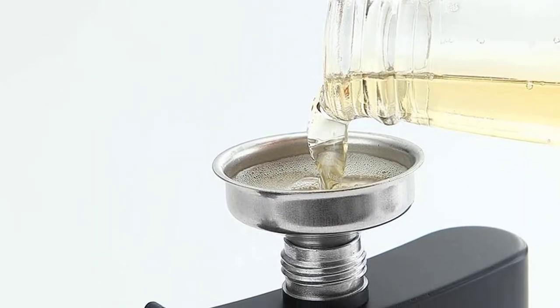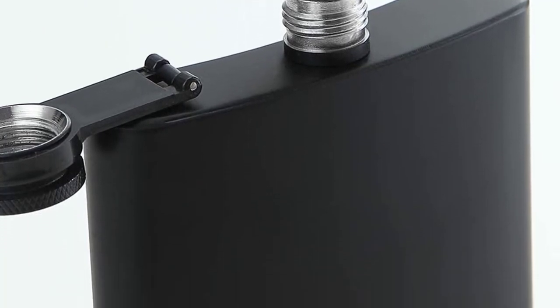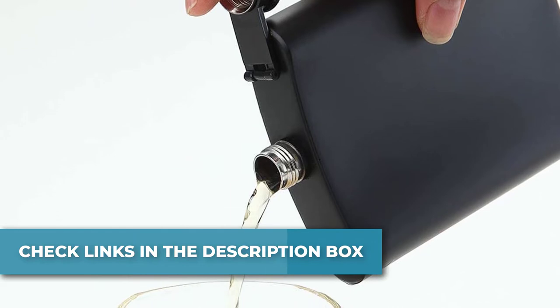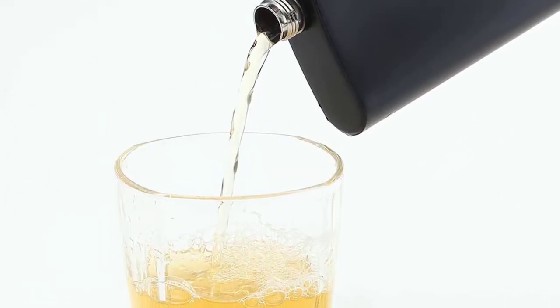The grip-friendly matte black flask holds 8 ounces and comes with a funnel for easy filling. The 8-ounce flask stores plenty of your favorite beverage. It is a tough stainless steel flask suited for all outdoor activities like fishing, camping, boating, hunting, mountaineering, tailgating, and more.